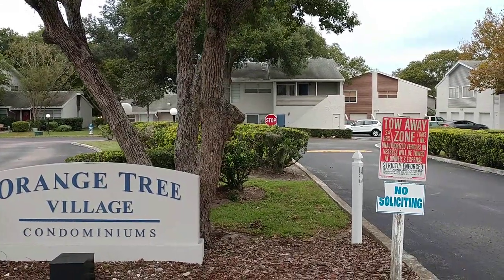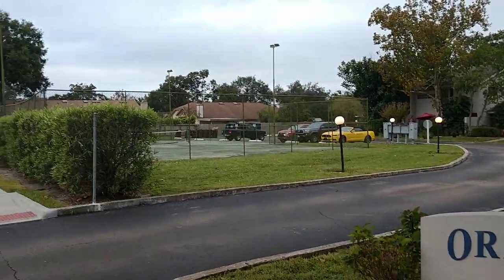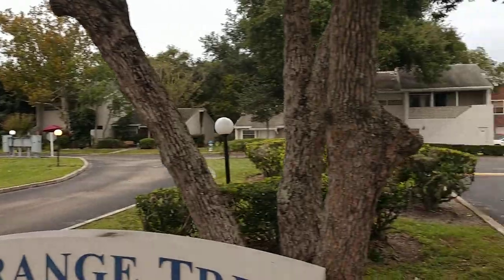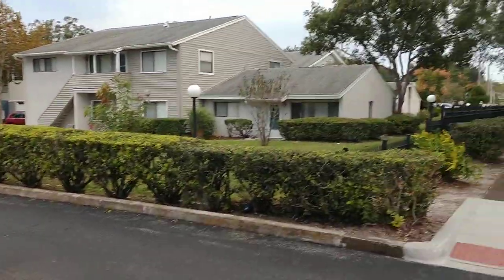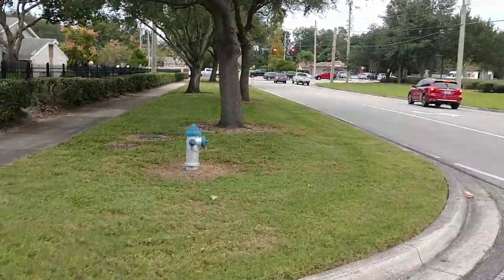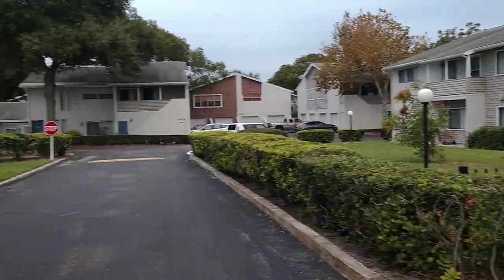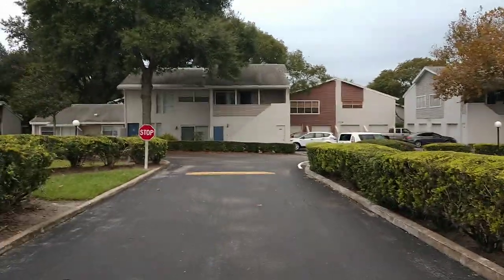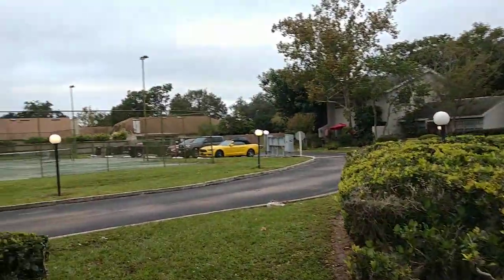I am Top Orlando Realtor Scott Garrison with Remax Town & Country. We're at 2776 Curry Ford, Unit B, 32806, in Orange Tree Villa's condominium. Right off of Curry Ford Road, which is right near downtown. Cute little condos — two bedrooms, one bath — with a one-car garage, which is very unusual.